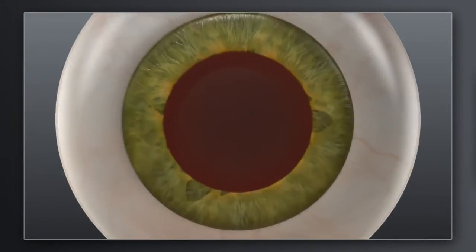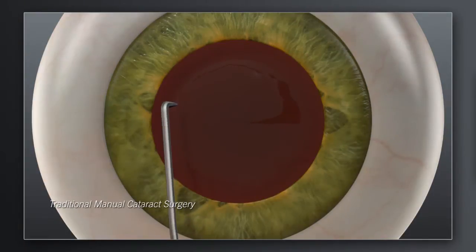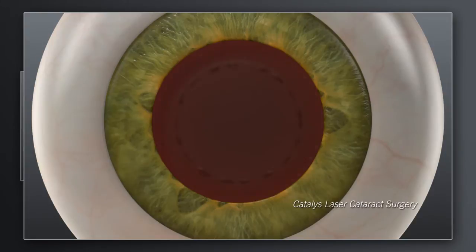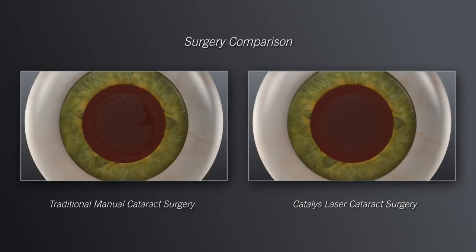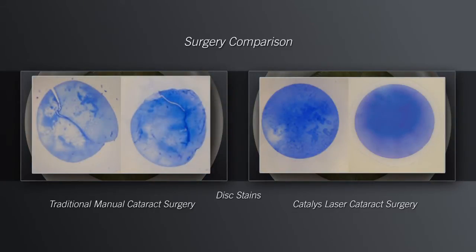How does laser cataract surgery with Catalyst compare to traditional manual surgery? In traditional cataract surgery, your surgeon uses handheld instruments to manually create an opening in the capsule that holds the cataract. The goal of this step is to make the opening as circular as possible and sized to fit the replacement lens. With Catalyst, your surgeon can create the circular opening with the intended size, shape, and location using the precision of the laser. Clinical studies have shown that with Catalyst, the circular opening is approximately 10 times more accurate than what is achievable by hand.